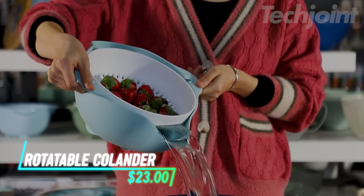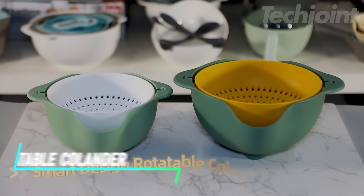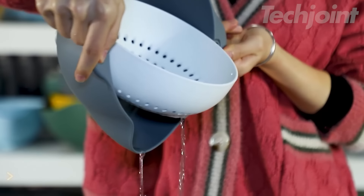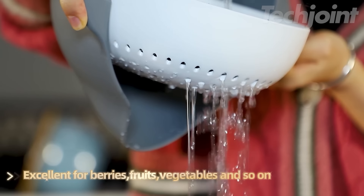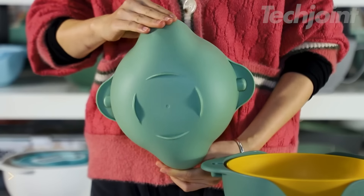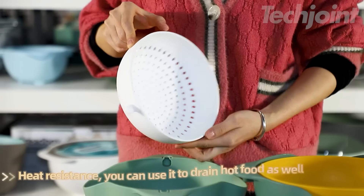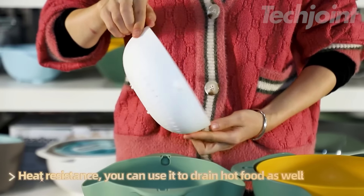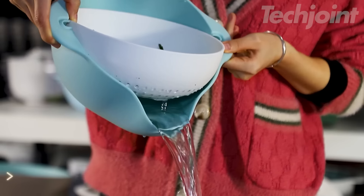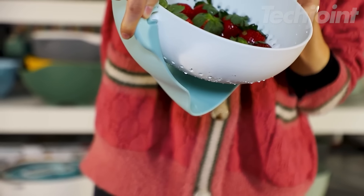This is a rotatable colander set that includes two different-sized strainers and bowls, perfect for straining pasta, fruits, and vegetables. The double-layer design features a large water outlet and filter holes, making it easy to drain water quickly. You can use the strainers together or separately, and their smart design allows for easy collection of shells or debris, keeping your workspace tidy. With the unique 360-degree rotation feature, this colander set simplifies filtering, soaking, rinsing, and storage.